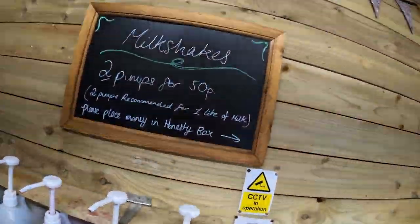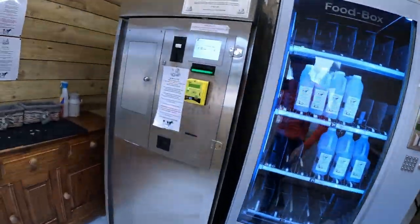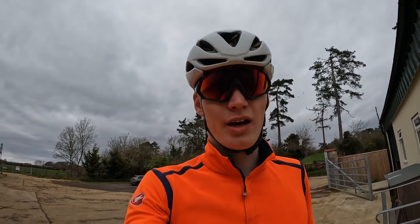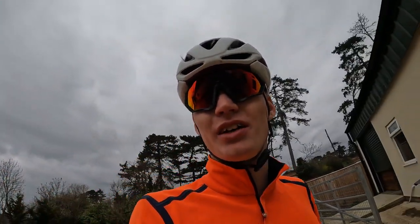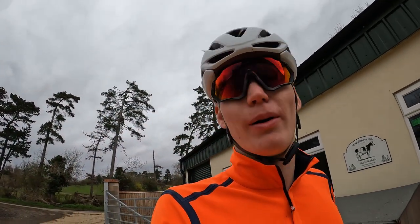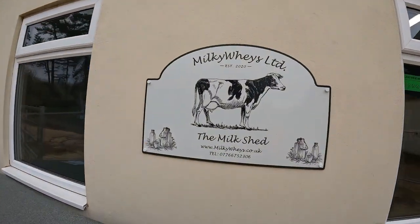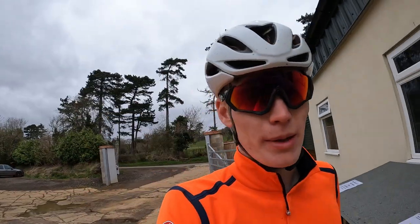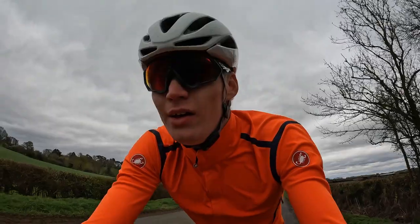Got me choccy milk! Make sure you bring coins — I'll come back and do my coins because I don't have any. Wish there was a way to pay on card there. Verdict on the choccy milk: very tasty, very good, very nice. You can actually select how much you want and just fill it up however much you want. Definitely going to be used as a pit stop on my future rides — Milky Way's milk shed, recommend. That's going to fuel my return leg.